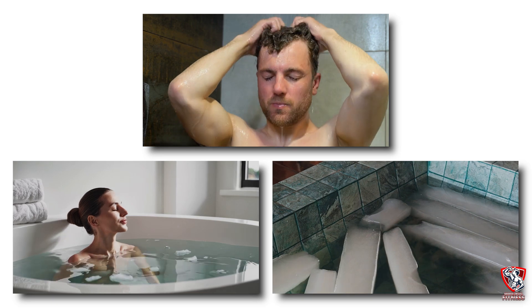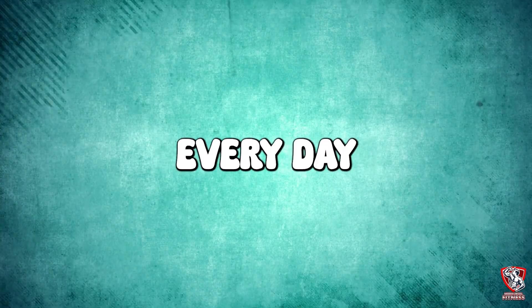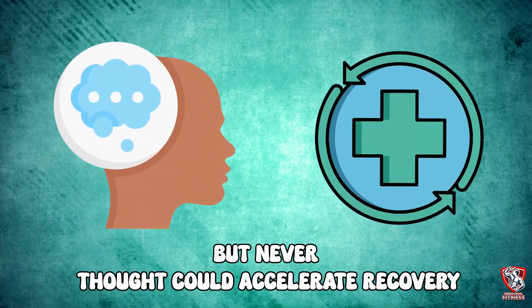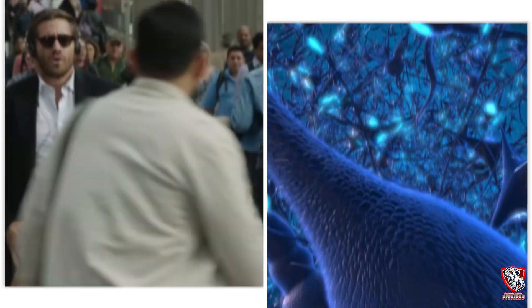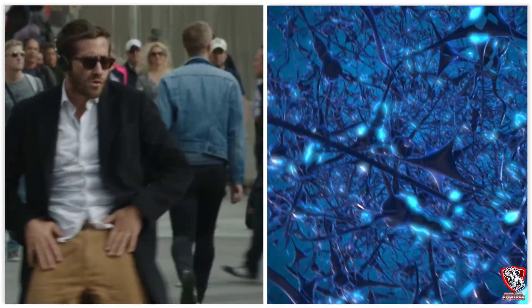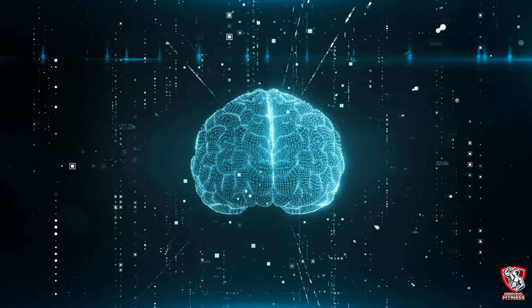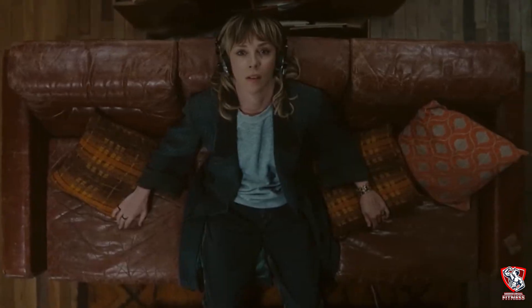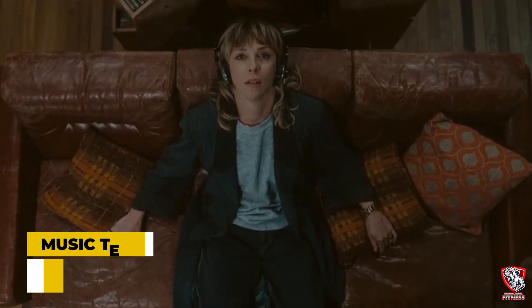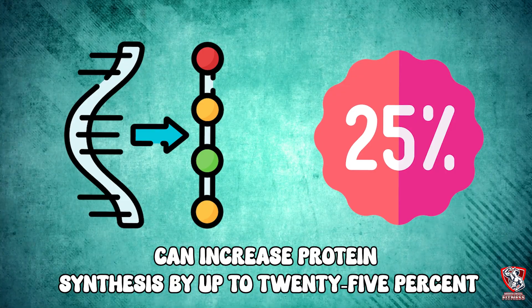The second hack involves something you probably do every day but never thought could accelerate recovery: music. But not just any music — specific frequencies that literally rewire your nervous system for faster healing. This isn't new-age nonsense; this is cutting-edge neuroscience. Researchers at McGill University discovered that listening to music with a tempo between 60 to 70 beats per minute can increase protein synthesis by up to 20%.